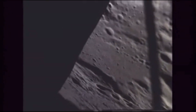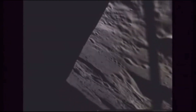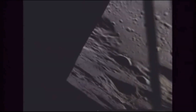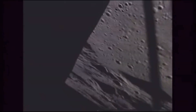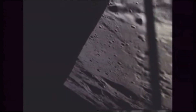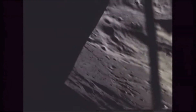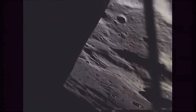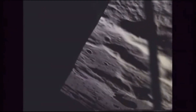Eagle, Roger. We copy. That's great. Go. Got our residuals. Eagle, Houston, tram residuals. Go to work. Showing a perilune of 9.1 nautical miles, apolune 47.2 nautical miles on the pings. All three systems are go. Cut-off velocity showing about 55, 37 feet per second, plus or minus a foot or so on each of the three systems.